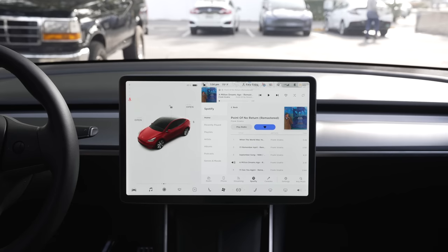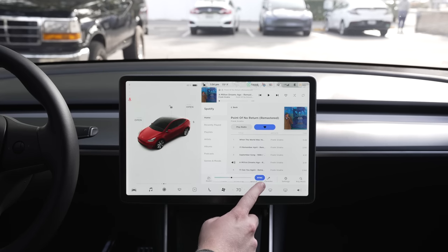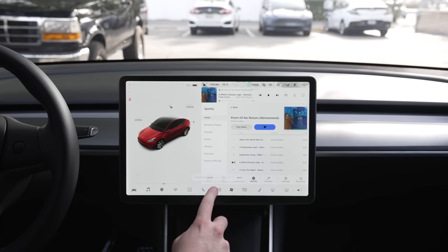If you and your passenger can't decide on a temperature for both of you, you can split climate control temperature as well. Tap and hold on the temperature display, and then press split. Now there will be a temperature control for each of the two front seats.